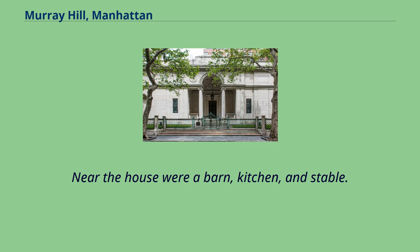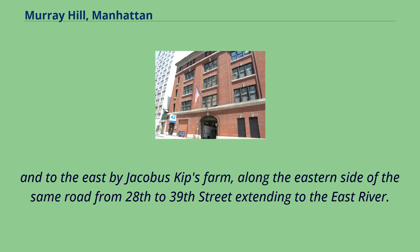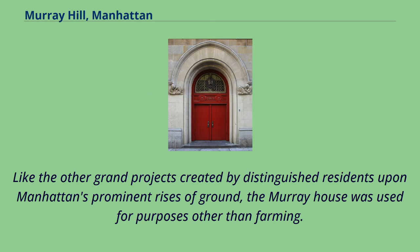Near the house were a barn, kitchen, and stable. The Murray Farm was bounded to the north by Thomas Bridgen Atwood's Farm, on the western side of the Eastern Post Road between modern-day 38th and 41st Streets, and to the east by Jacobus Kipp's Farm, along the eastern side of the same road from 28th to 39th Street extending to the East River. The site overlooked the East River and Kips Bay.